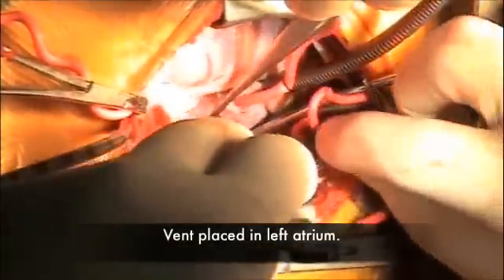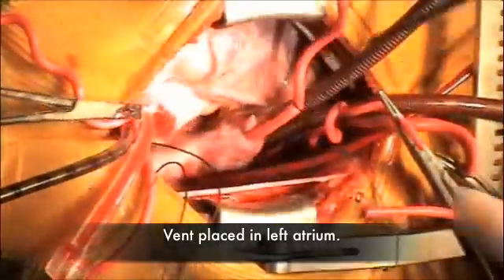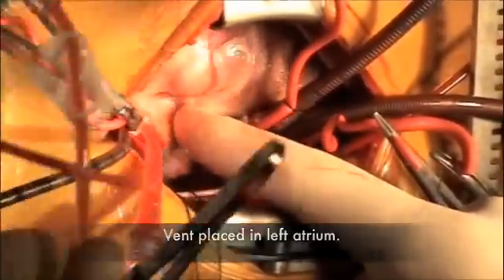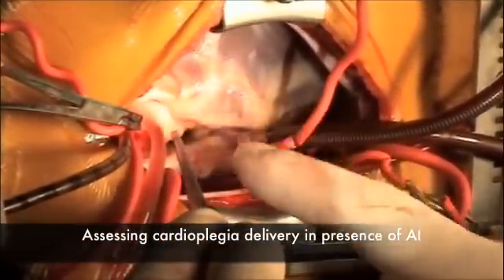Vent for the left atrium — vent on. As the cardioplegia is running, we're starting to get a bit of rest here. It's a good heart, but the heart's still beating, so we'll double the dose of cardioplegia to make sure we get enough in there.